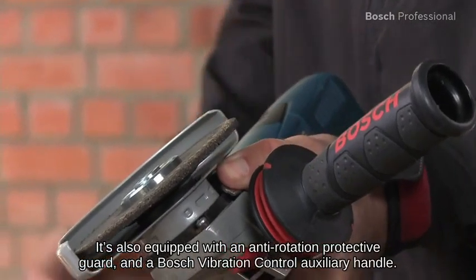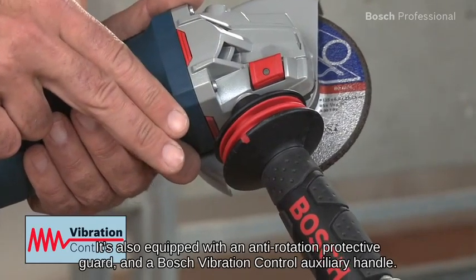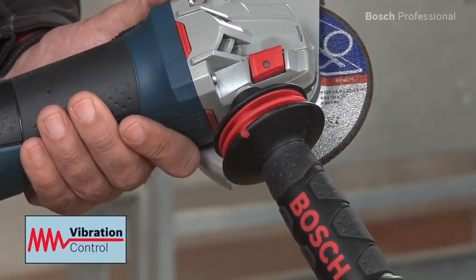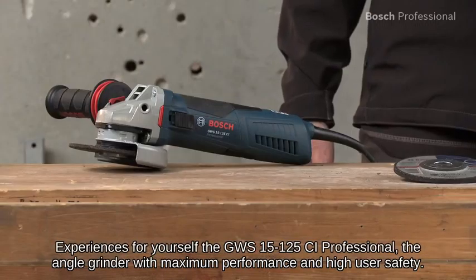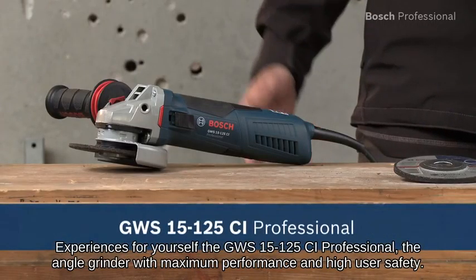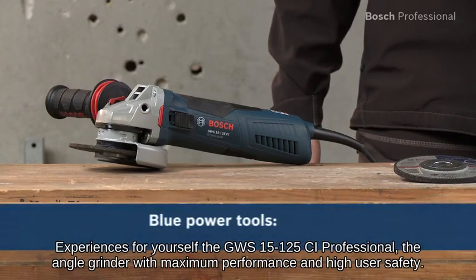It's also equipped with an anti-rotation protective guard and a Bosch vibration control auxiliary handle. Experience for yourself the GWS 1525 CI Professional — the angle grinder with maximum performance and high user safety.